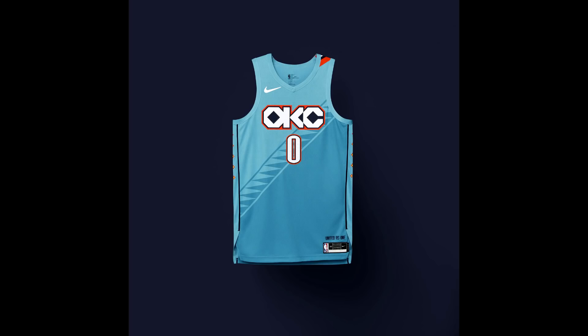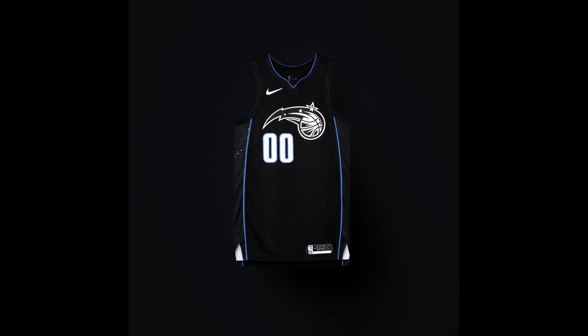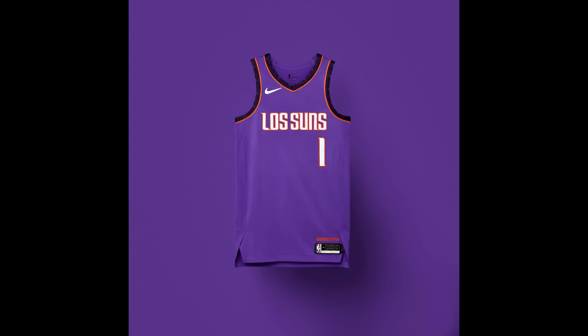For the Orlando Magic, the jersey brings back the space galaxy look from last year, but this time it only appears on the side panels rather than covering the whole jersey. The rest is essentially just black. It doesn't have a specific stated reason, but I think the jersey looks really good and works well for the Orlando Magic.